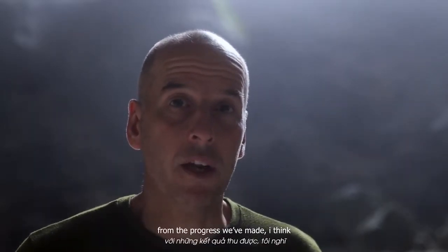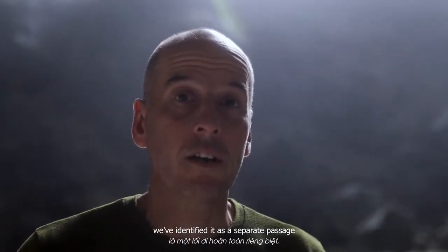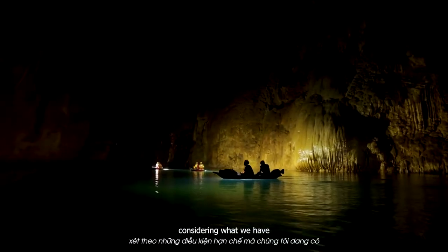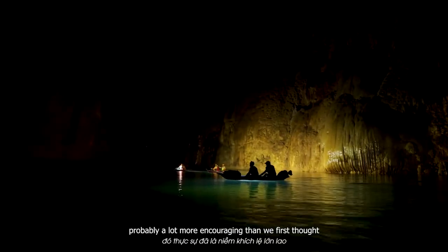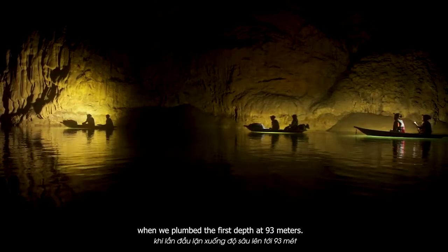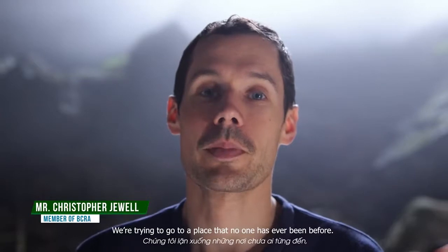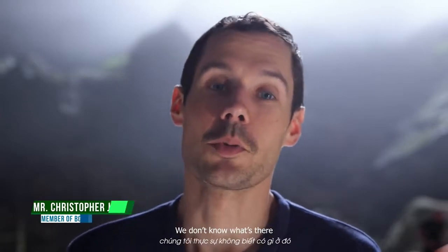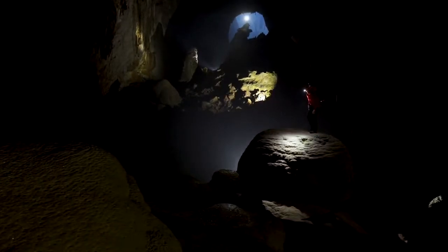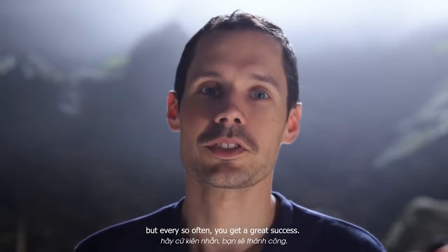It was quite disappointing, but from the progress we've made — following the wall, identifying the main ongoing passage as a separate passage — we've made good progress to a moderate depth considering what we had. That's probably a lot more encouraging than we first thought when we plumbed that depth at 93 meters. Very often there's lots of disappointment in what we do. We're trying to go places no one's ever been before — we don't know what's there, we don't know if we can go there, we don't know if the passage continues or if it's going to be too deep or too far.